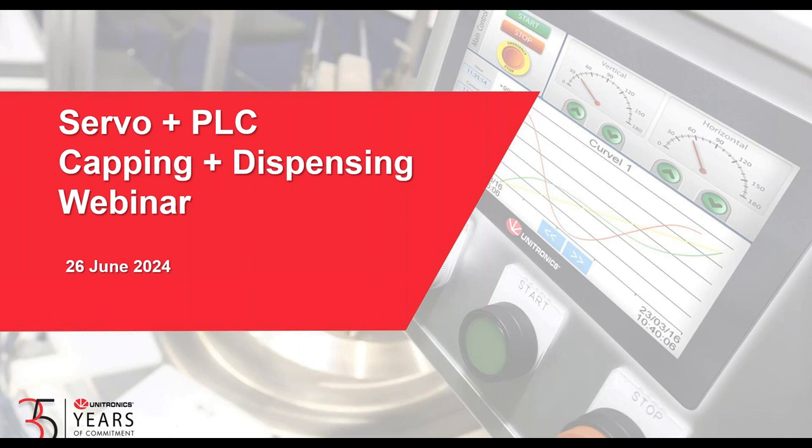I'm going to give it just a couple more minutes. If anyone else is signing in or running a little bit behind, we'll give them a chance to catch up. We look to get started here in just a couple of minutes.